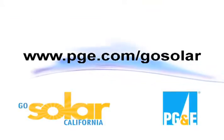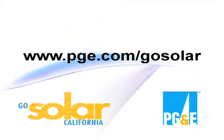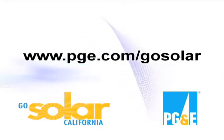Remember, when it's all said and done, we're in this together. Log on to pge.com/go-solar and download a free solar savings kit and get started on your journey to solar today.